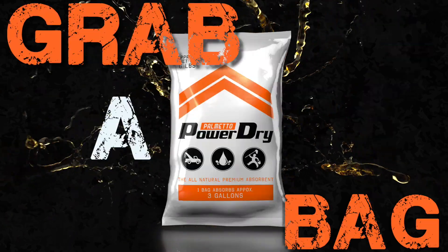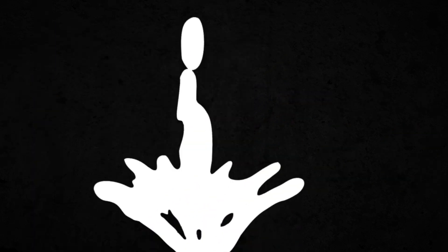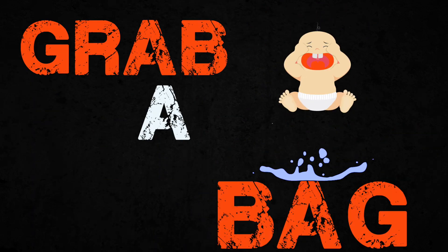Oil spill? Grab a bag. Water leak? Grab a bag. Spilled milk? Yeah, grab a bag.